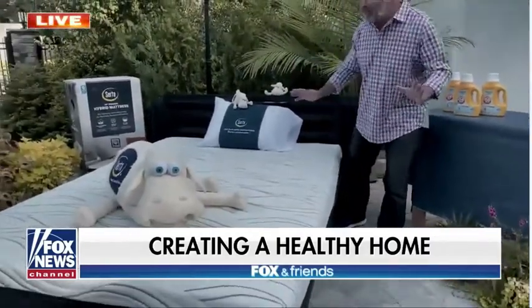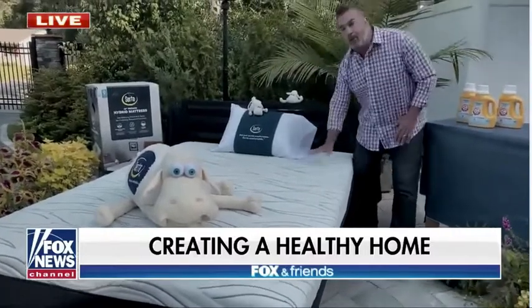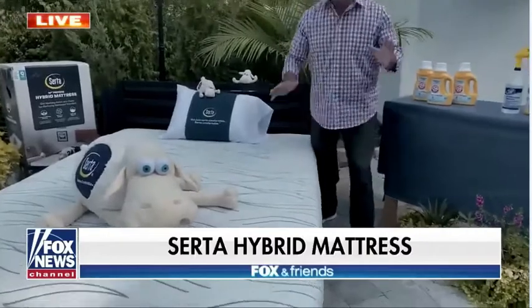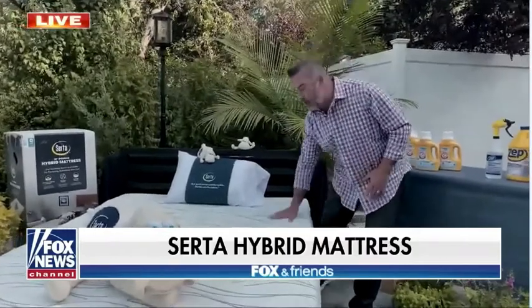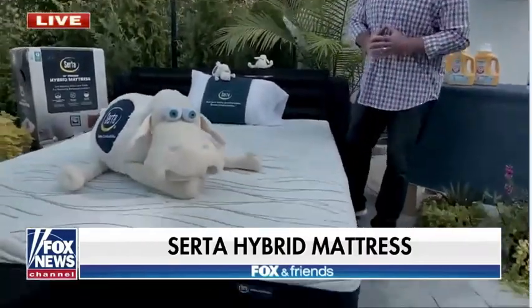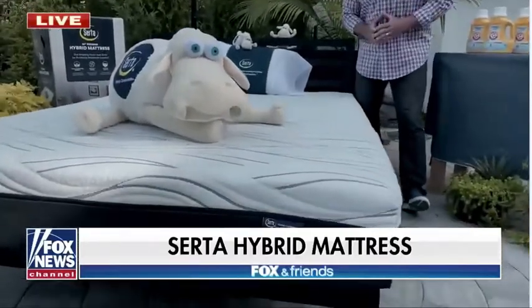This thing is unbelievable. It combines gel memory foam and individually wrapped coils, so it's not too soft and it's not too firm. It'll give you the best night's sleep. I've never slept so good since I changed this mattress. It has cooling technology in it too, which keeps you nice and cool.